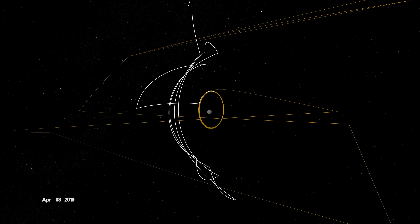OSIRIS-REx concluded its first year at Bennu back in orbit, circling the asteroid's terminator, or boundary, between day and night. Here, outside forces acting on the spacecraft are balanced, allowing it to orbit within the same plane over time.